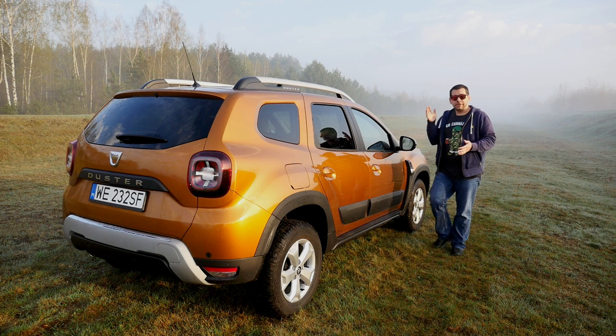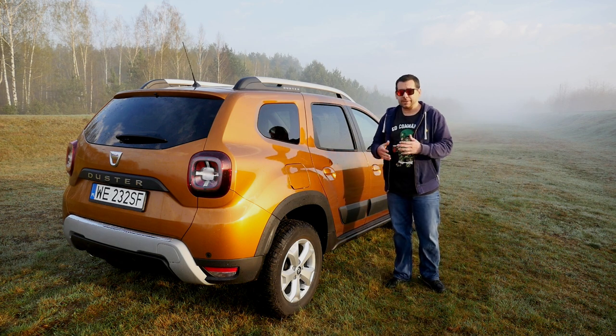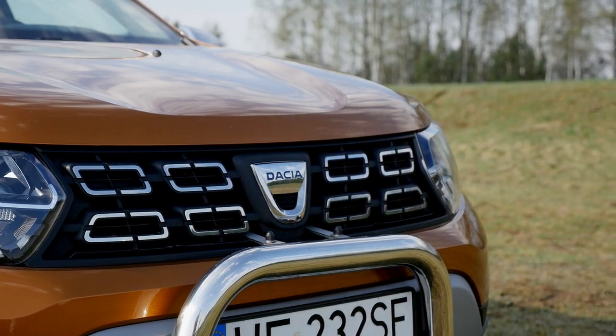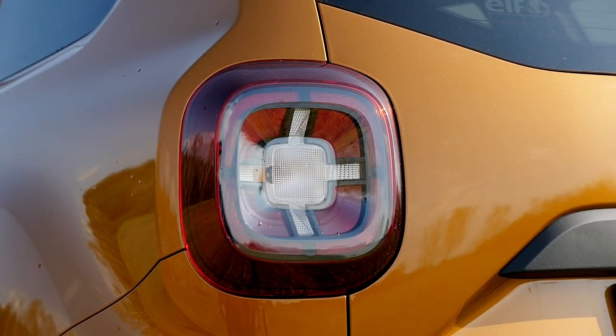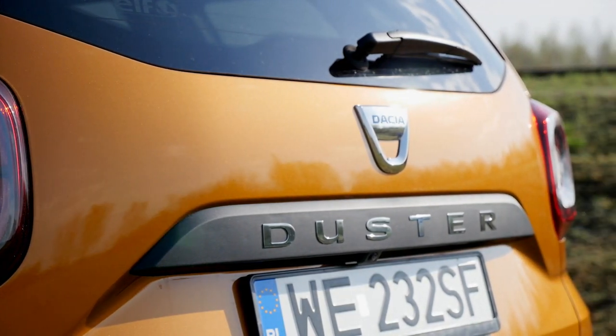Enough history — now let's talk about the car. At first glance this really looks like a facelift, and probably some brands would call it that: modified grille and headlights, different lamps in the back, new safety systems to keep up to date with legal requirements. In order to see what really changed, I had to go back to my 2014 review of the facelifted first-generation Duster.